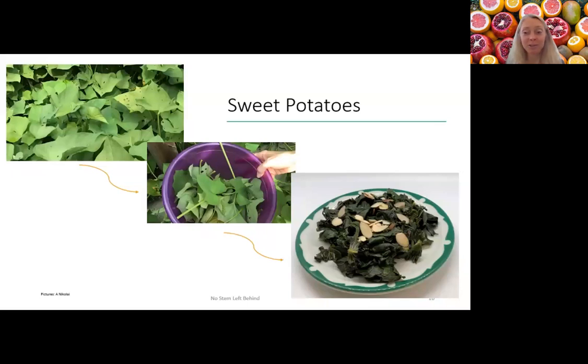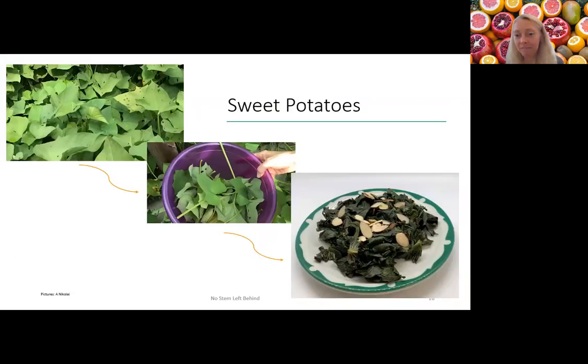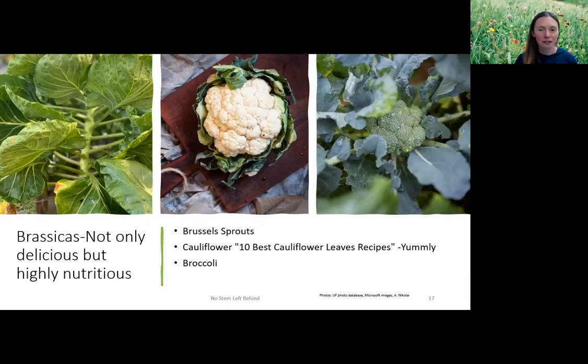The benefits of these greens are really amazing — the nutritional benefits are also in those leaves. I always worried about whether taking all the sweet potato leaves would affect the potatoes. The answer is: as long as you leave some leaves on there, they'll be okay. One recommendation is to take every other leaf. They're pretty hardy — just leave a few leaves and they'll be all right.